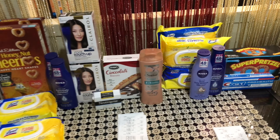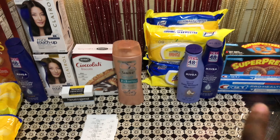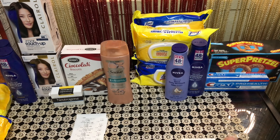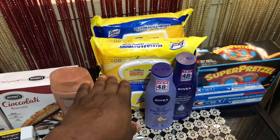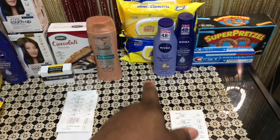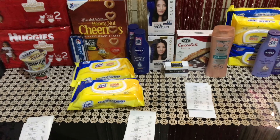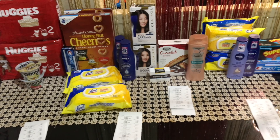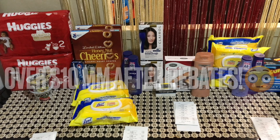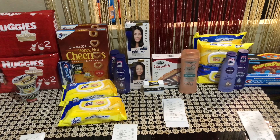One thing I noticed in my store: printable coupons used to scan freely past four without issue, but during this trip the Lysol coupons — after the first two — were requiring cashier approval. They didn't decline them, the cashier just had to scan their card and press okay to accept. This is something to be aware of. This whole haul being basically free is mind-blowing. If you enjoyed the video give me a thumbs up, subscribe if you haven't, and I'll see you in my next video!